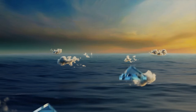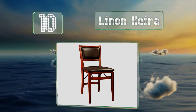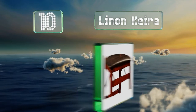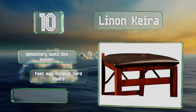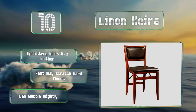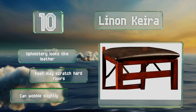Starting off our list at number 10, featuring attractive wood frames, vinyl padded seats and backs, and an espresso finish. Nothing about the Linen Kira says temporary furniture — these are formal enough to be permanent fixtures around a dining room table. The upholstery looks like leather; however, the feet may scratch hard floors and they can wobble slightly.